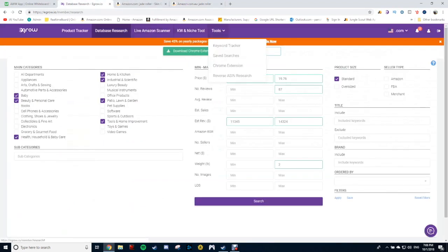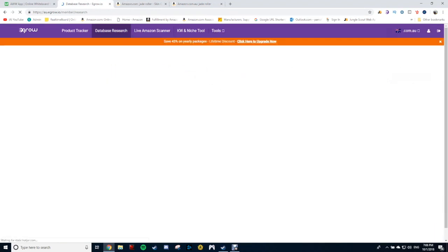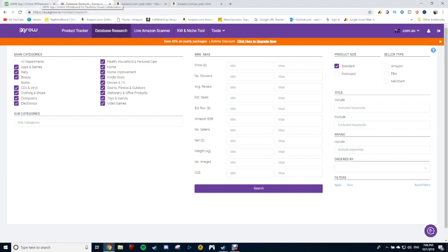If you want to go to the Aussie market in the database research, you just come down here and click .com.au. You've got more markets available too — French, Canadian, anything like that. But the big thing is the Aussie market, because we really need this, especially people who are looking to dominate that space. It's going to cut so much time, especially for beginners doing product research. The only con I can think of for eGrow is that it's just not as well-known as Jungle Scout. But it works exactly the same, it's cheaper, and it's more accurate.